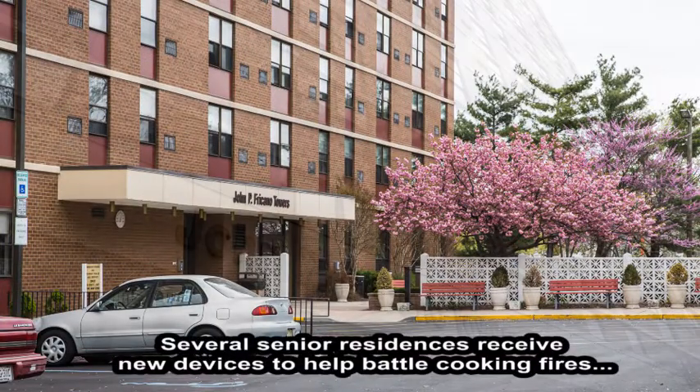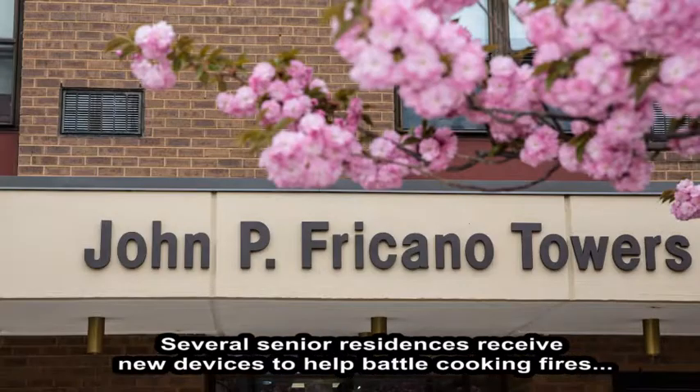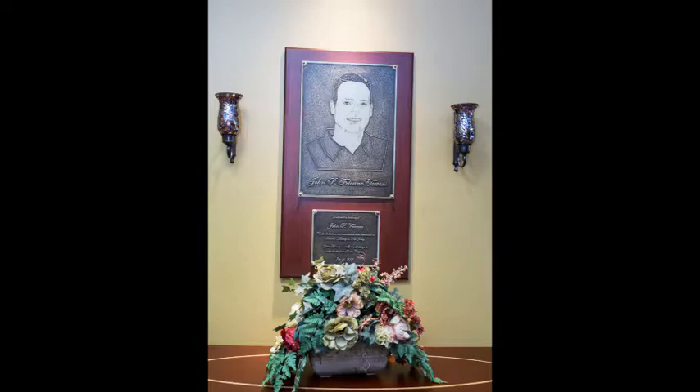On April 30th, several residences at Fricano Towers in New Brunswick became better equipped to help prevent kitchen fires. For more about this exclusive story, let's go over to City Fire's Ray Venturino.